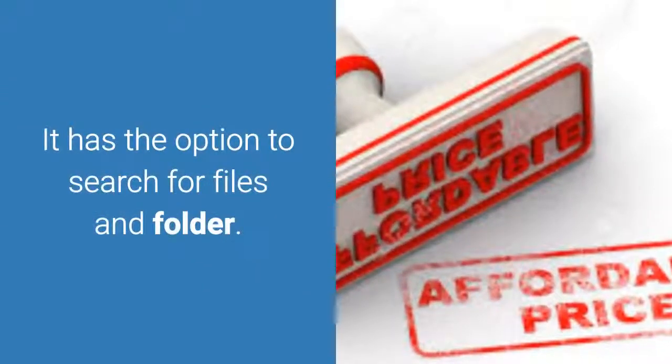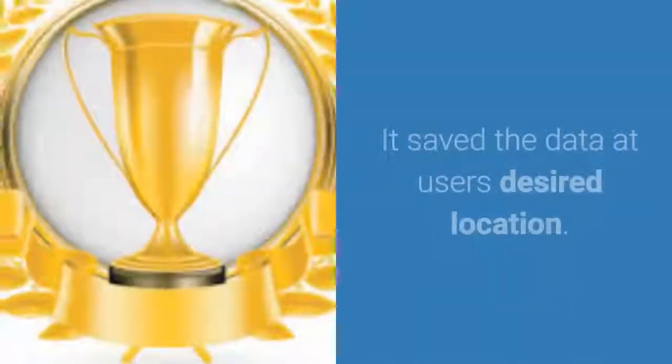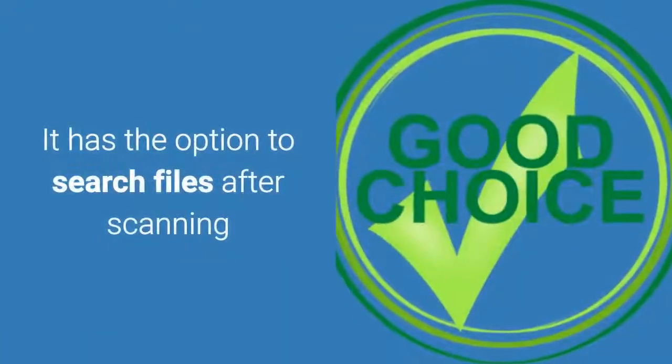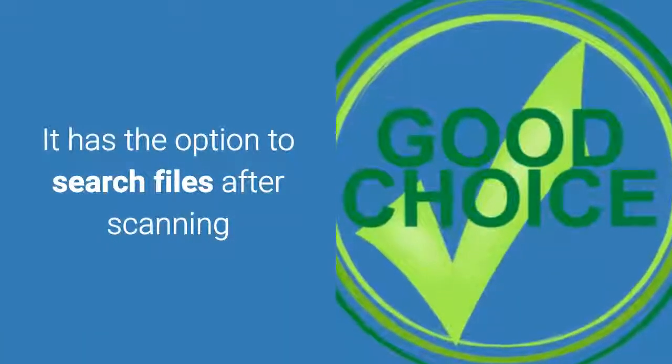It has the option to search for files and folders. It saves data at the user's desired location. It also has the option to search files after scanning.